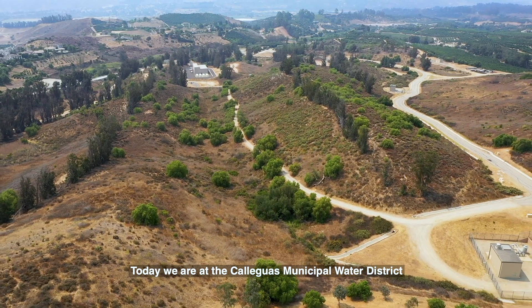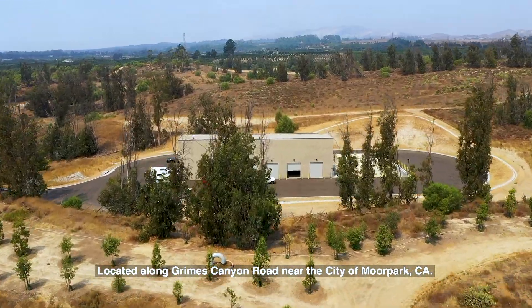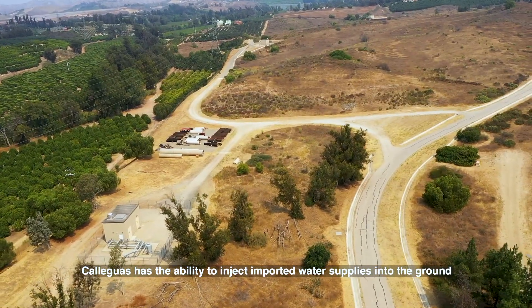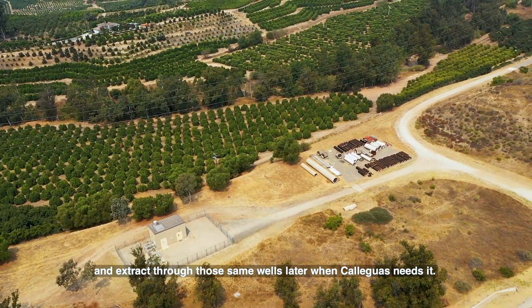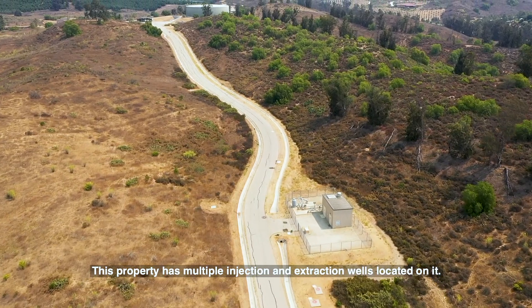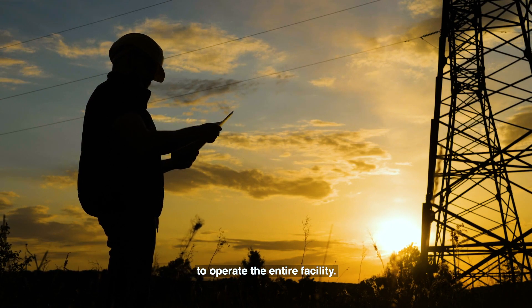Today we are at the Cuyamas Municipal Water District Las Posas Aquifer Storage and Recovery Facility, located along Grimes Canyon Road near the city of Moorpark, California. Cuyamas has the ability to inject imported water supplies into the ground and extract through those same wells later when needed. This property has multiple injection and extraction wells and primarily relies on utility power service from Southern California Edison to operate the entire facility.